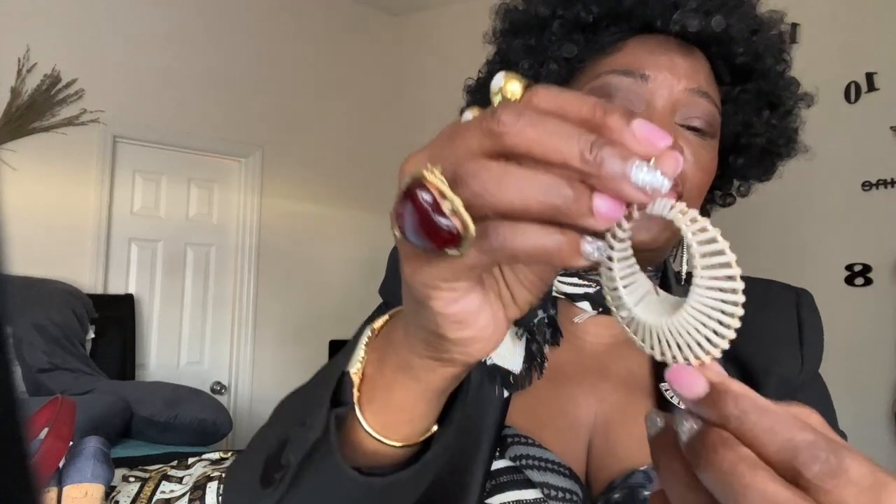I paired it with my Zara belt — the best belts I get are from Zara. If I do not get it vintage, it is the Zara belts; they are always versatile. I also had on these earrings — I just love them, they are so odd and so different. They seem like they're made of bamboo or some type of material, and they have gold around the edges and where the ears go.